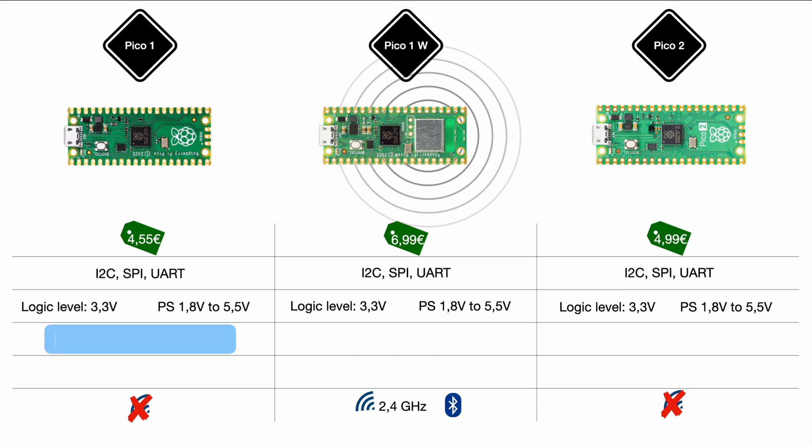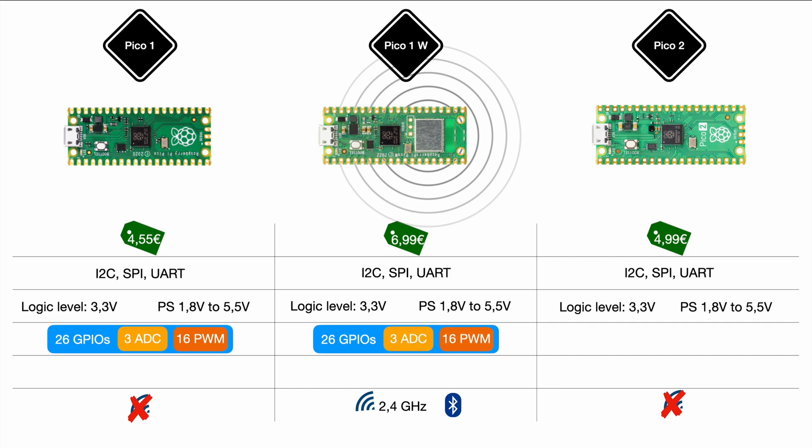The more significant changes come with the GPIO pins. All models have 26 GPIO pins, but the Pico 1 had three ADCs and 16 PWM pins out of those 26. The Pico 1 Wi-Fi has exactly the same setup. PWM is key for anything when you need to emulate a certain voltage level — check out our PWM video for more on duty cycle. The Pico 2 has some significant changes here.